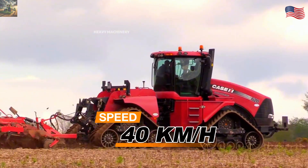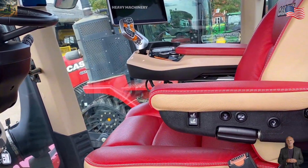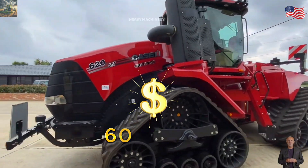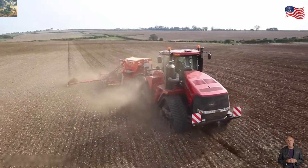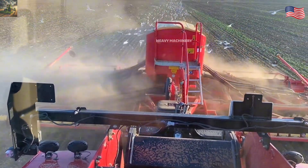This tractor can move at 40 kilometers per hour and uses a 16-speed automatic transmission, making it easy to control and fuel efficient. Inside the cabin, you'll find air suspension seats and a touchscreen control panel to help you monitor and control everything easily. This machine costs around $650,000 USD — a big investment, but definitely worth it for those who need superior power. Are you impressed by the Steiger Quad Track 620? Share your thoughts with us.